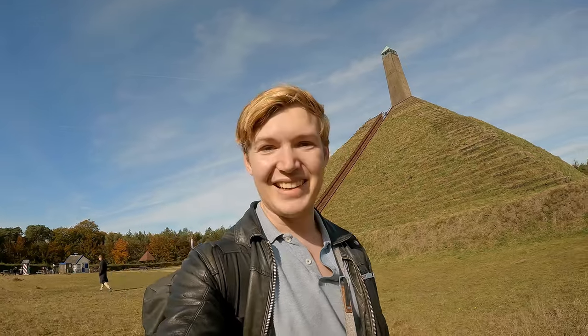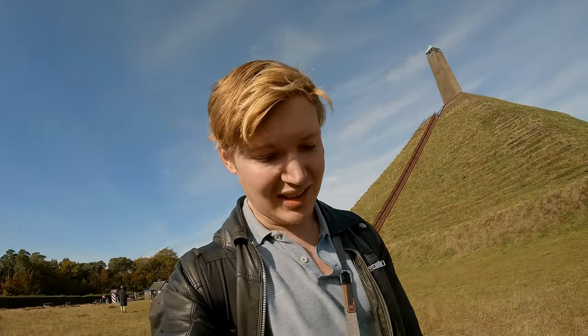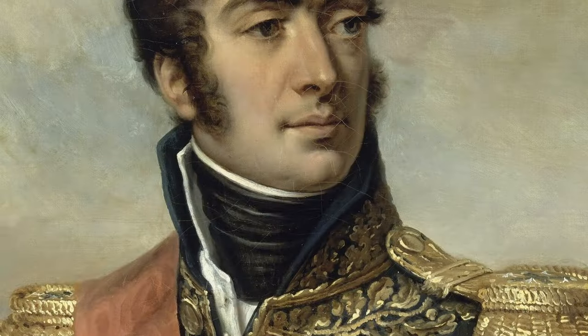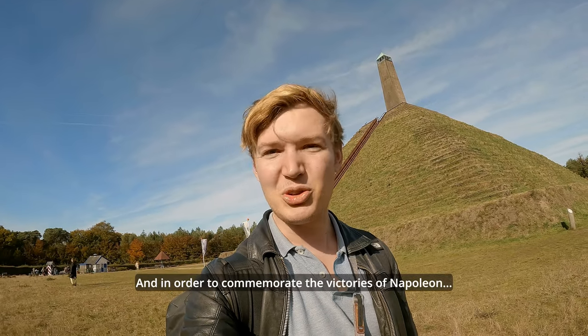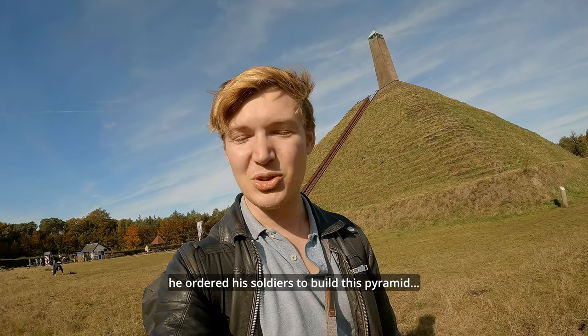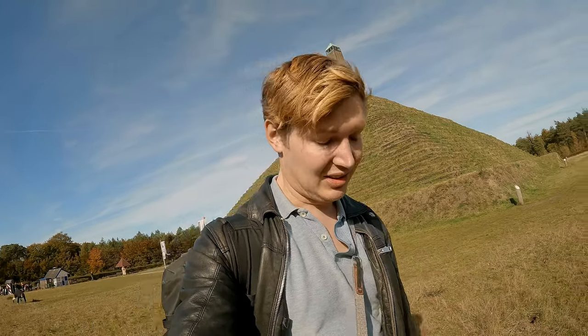Alright guys, standing here at the base of the Pyramid of Austerlitz. It's really incredible to have a pyramid right here in the Netherlands. It wasn't built by the Egyptians - it was built by the French. Back in the early days the Netherlands was ruled by Napoleon, and Napoleon had a general stationed right here called General Marmont. He had a battalion here, lots of soldiers were trained and ready to fight off any new British invasions. General Marmont was here, and in order to commemorate the victories of Napoleon, he ordered his soldiers to build this pyramid out of stone.